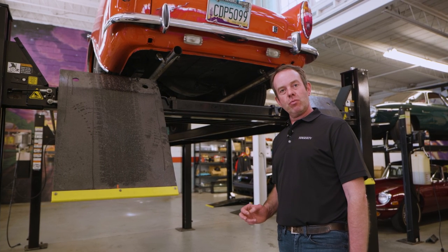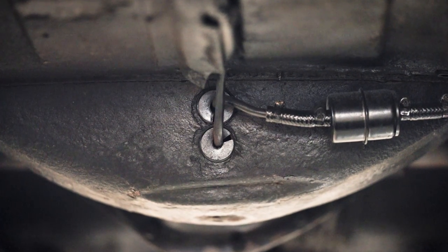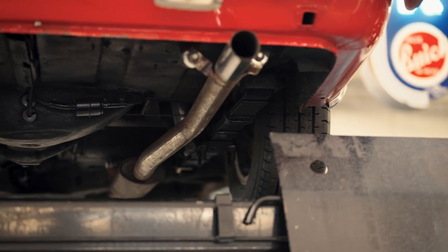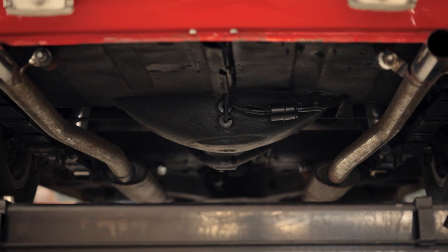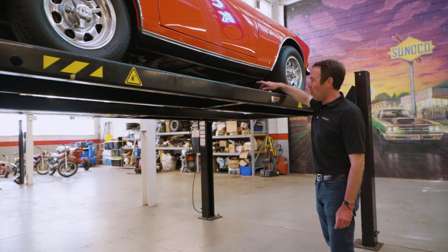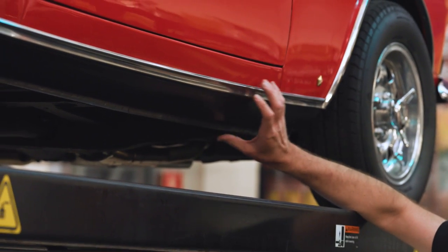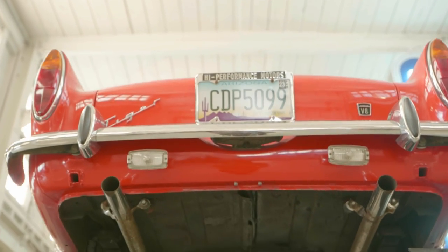One thing to look for on a Tiger to tell if it's really a Tiger or started life as an Alpine is the location of the electric fuel pump. Mark I cars have it mounted where the original battery would have been in an Alpine. Mark II Tigers move the electric fuel pump into the trunk's spare tire well — you can see the lines and filter coming out of it. If a car didn't start life as a Tiger or as a Mark II, you'll often see a fuel pump somewhere it shouldn't be — that's a giveaway. Always look at key points: the frame, the cross members, the rocker panels — this is what holds everything together and makes all that power go to the back without twisting the car.